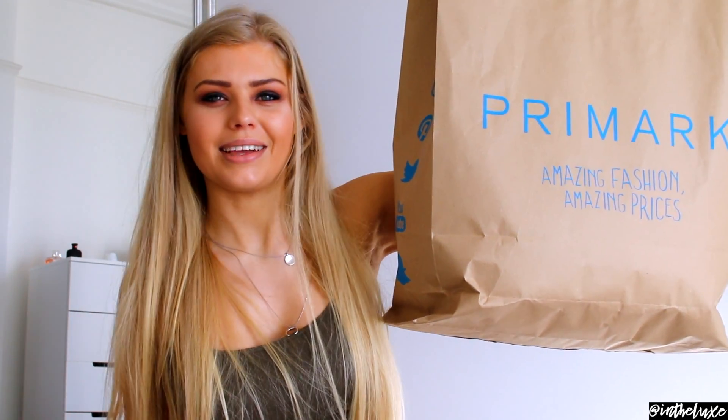Hi and welcome to In the Luxe. If this is your first time, my name is Ruby and I do tons of fashion and haul videos on my YouTube channel. I do lots of videos for the babe on a budget - stores like Boohoo, Missguided, Topshop, Zara and all those stores. Today I'm going to be doing a Primark haul - here is my gigantic Primark bag!